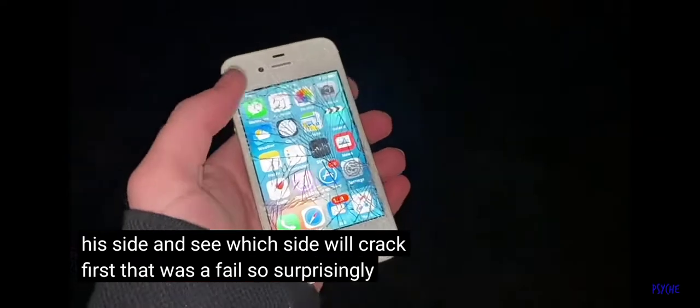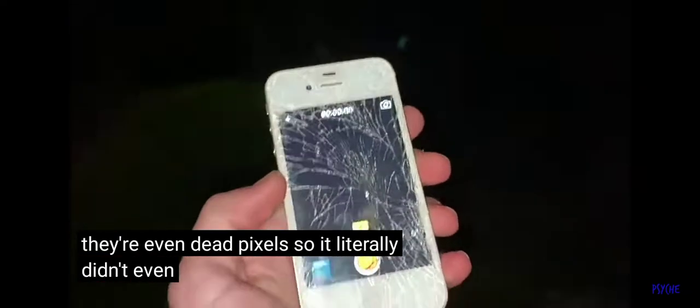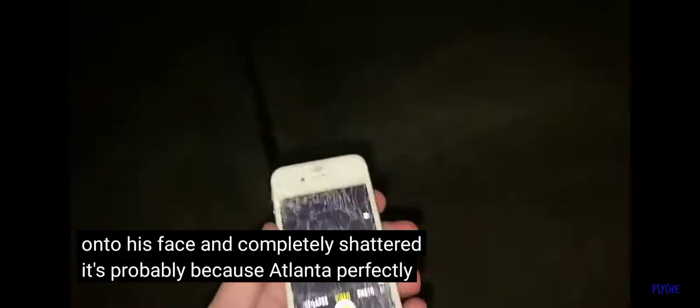That was a fail. So surprisingly it freaking cracked. It's crazy, like there are even dead pixels. It literally didn't even hit the concrete when I spun it — it landed on the dirt and then fell from like... how high is this? Maybe like two or three feet. It landed right on its face and completely shattered. It's probably because it landed perfectly on the face.